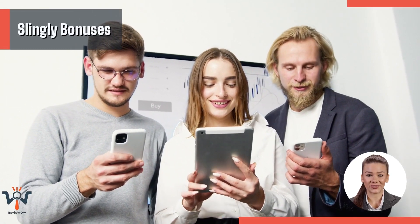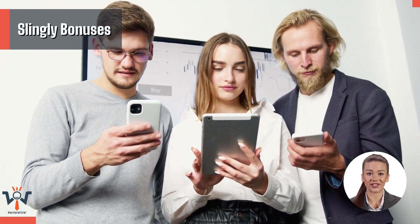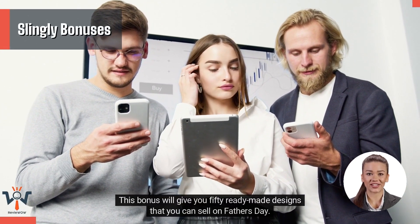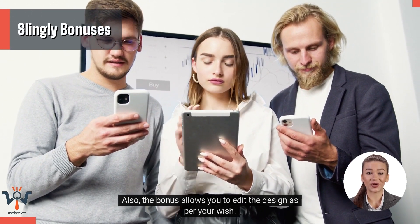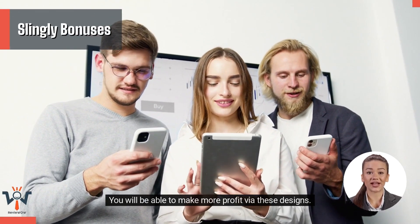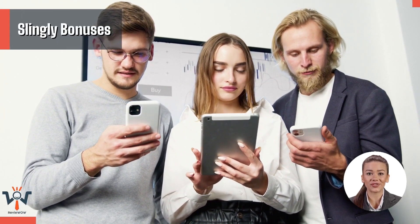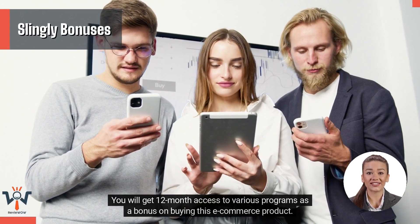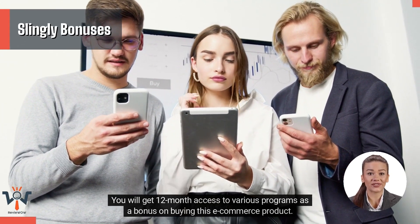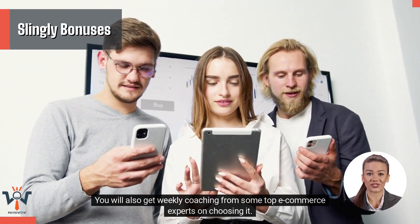Slingly Bonuses. 50 Premium Father's Day Designs. This bonus will give you 50 ready-made designs that you can sell on Father's Day. The bonus also allows you to edit the designs as per your wish, so you will be able to make more profit via these designs. Collective Program. You will get 12-month access to various programs as a bonus on buying this e-commerce product, plus weekly coaching from some top e-commerce experts.